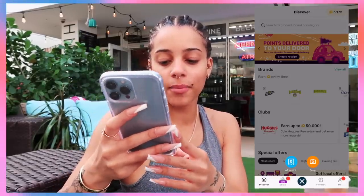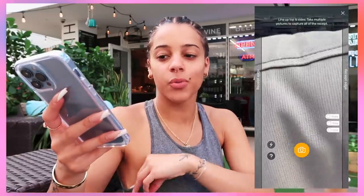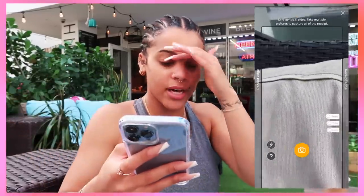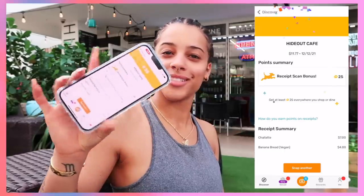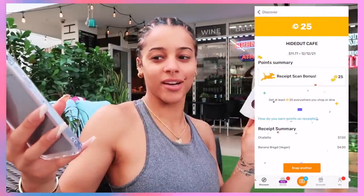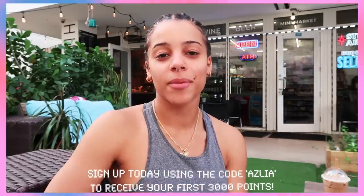You can easily download the app on your phone and click the camera option at the bottom. I use the snap option because I normally have my paper receipt with me. You need to make sure it shows the store, the total, and the date. Once you take the picture, click submit — I got 25 points off this receipt. If you guys are interested, you can sign up using my code 'azlea' and get your first 3,000 points. This is a limited time offer — the link will be down below.